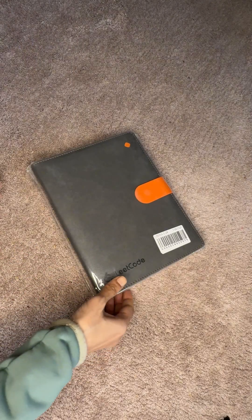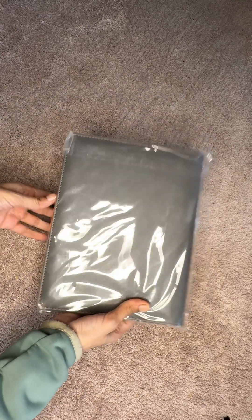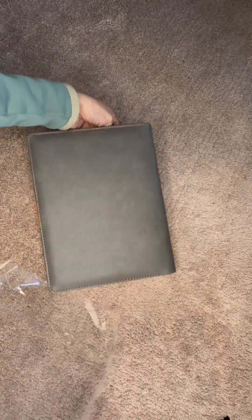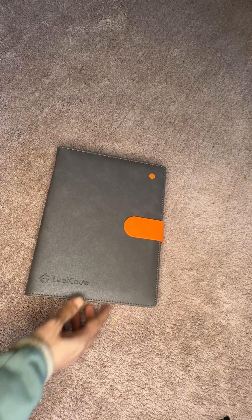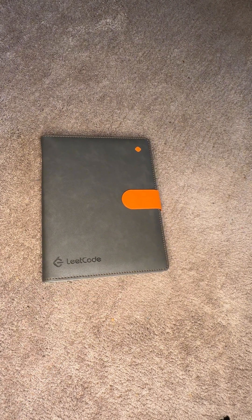Now let's move on to the notebook itself. It's neatly packed in a small polythene cover, so let's get that open. The binding feels absolutely premium — it is designed to look like leather, but it is lightweight and durable, perfect for frequent use.